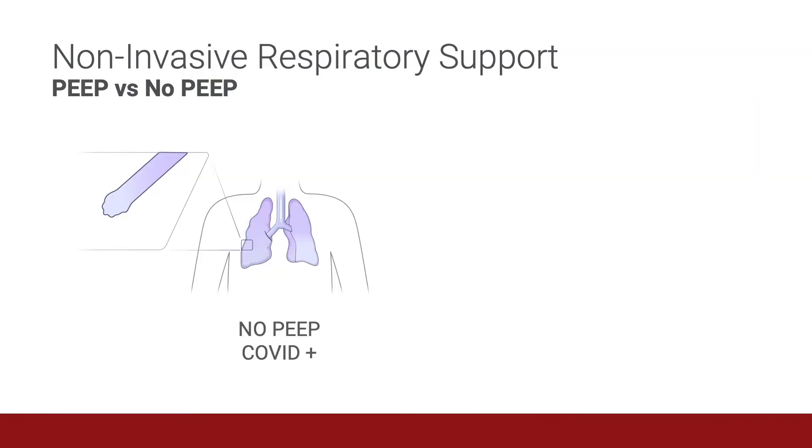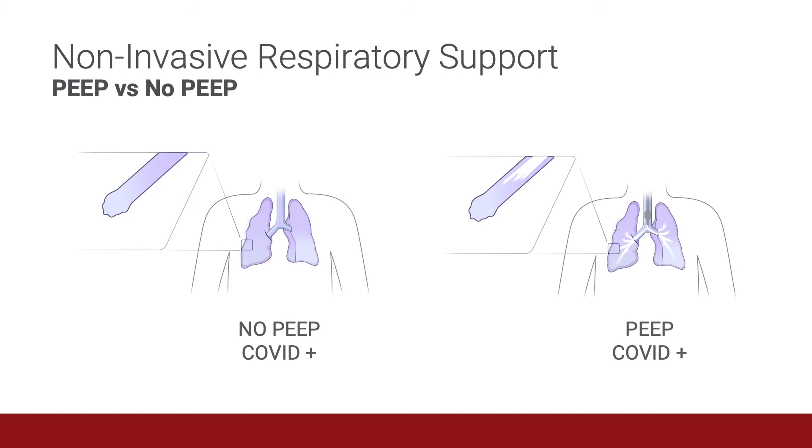Without PEEP, the small airways and alveoli of COVID-infected lungs collapse at the end of expiration. With the application of PEEP, however, you can see that these small airways and alveoli remain open, increasing end expiratory lung volume.